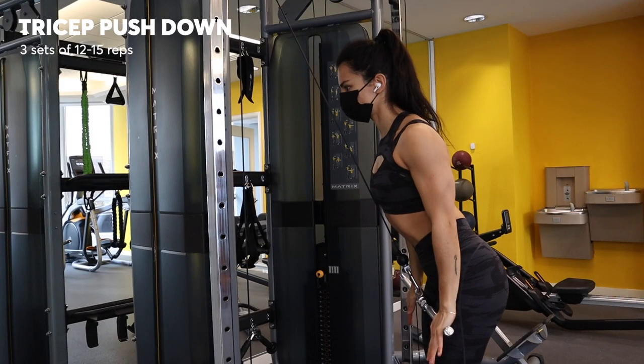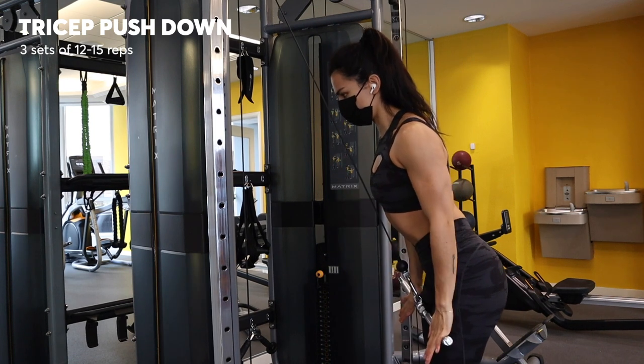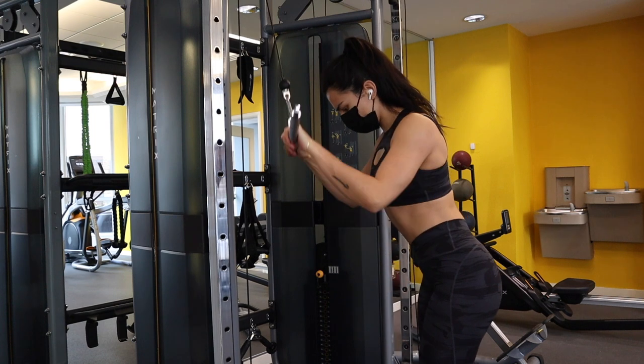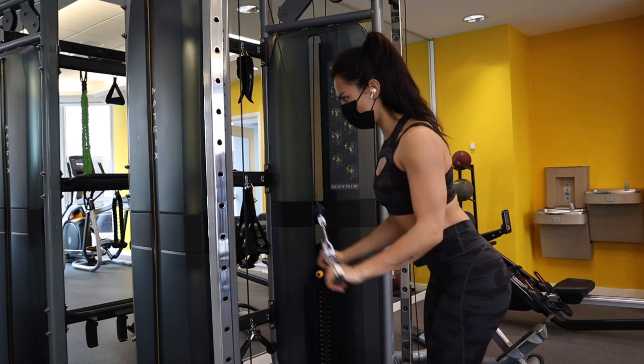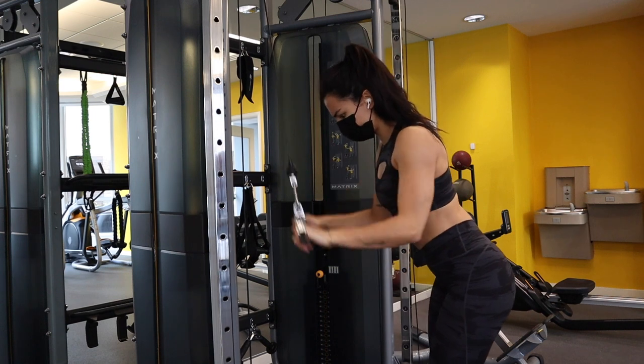I stayed on the same cable machine, just swapped out a different attachment, and did three sets of ten tricep pushdowns. Focus on really squeezing your triceps to push the weight down, going nice and slow, trying not to use momentum, and keeping your core really tight and spine nice and neutral.